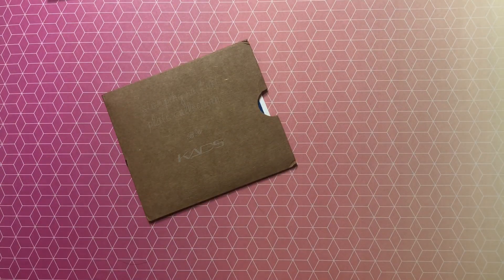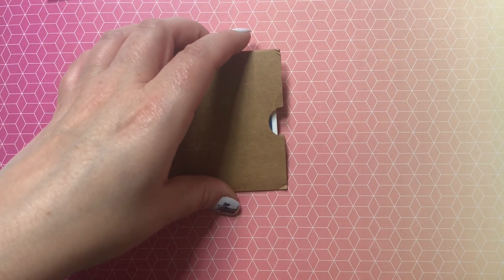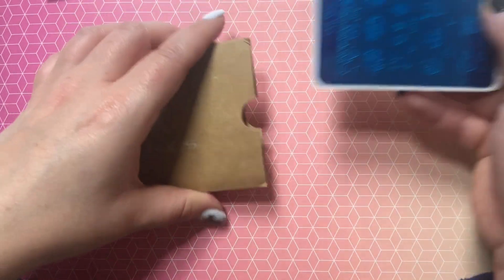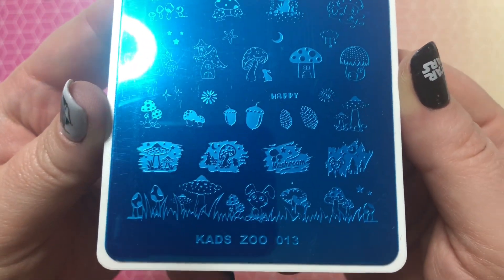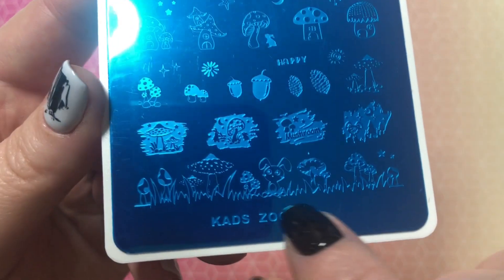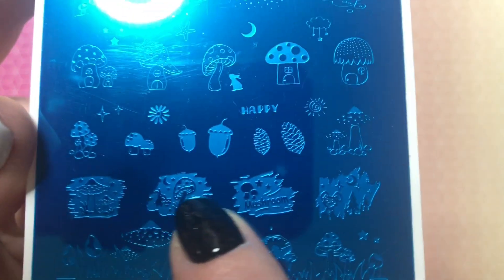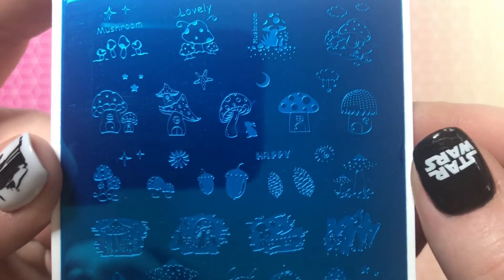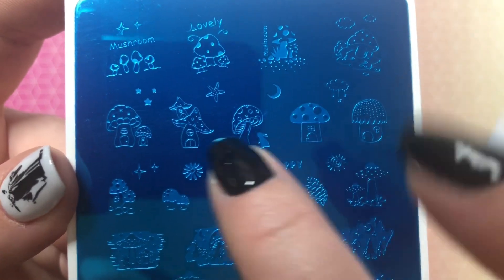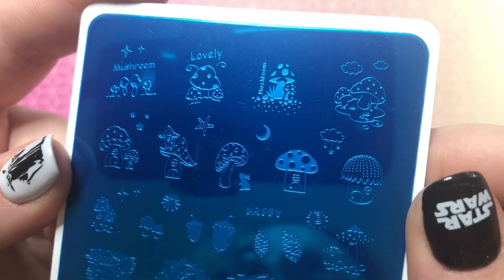Our next package — I ordered this one from CADS official store, May 19th, and it was $4.19 for the one plate, which was refunded. This is a mushroom-themed plate: CADS Zoo number 13. It has a really cute little bunny with mushrooms in the grass, different mushroom designs, acorns, pine cones, and I really love these little house mushrooms — I think they're super cute. Just lovely little mushrooms.